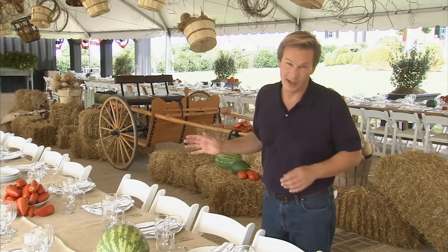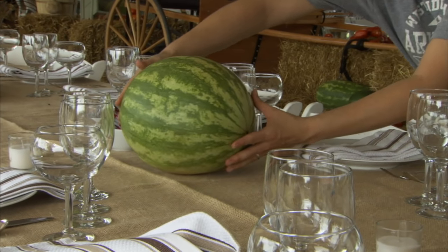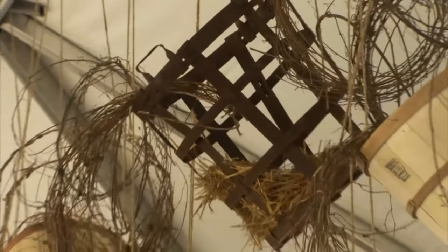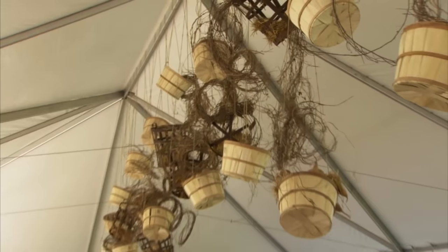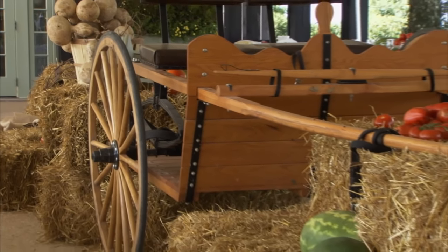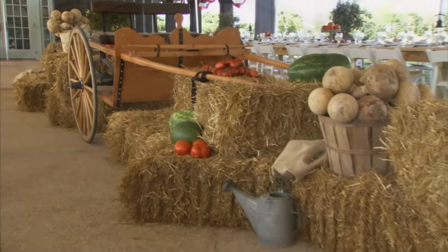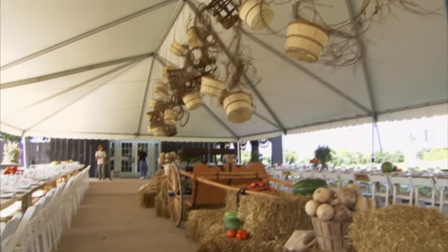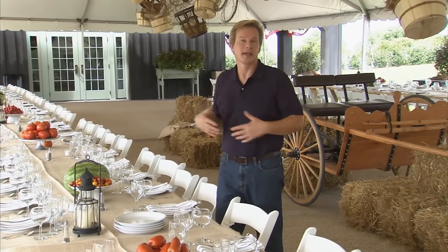We've also thrown in a few watermelons, because watermelons love the heat and they're coming in out of the field, so they're a natural for the table. The centerpiece of the space features my little cart with horse pulls, along with straw bales, gourds, more tomatoes, and watermelons. Up above, there's a swirl of baskets, grapevines, and gourds that tie into the theme. Keep it natural, keep it close to the earth, and keep it simple.